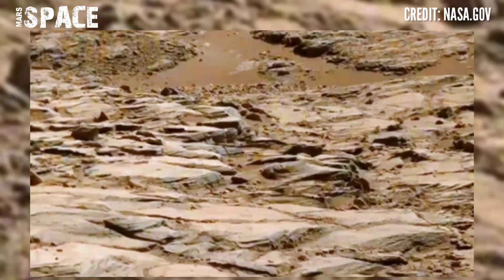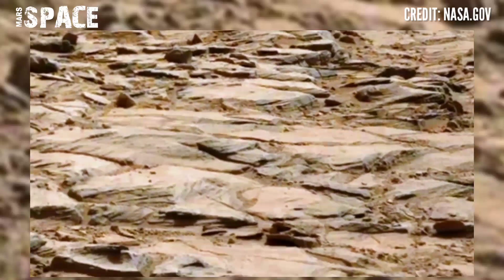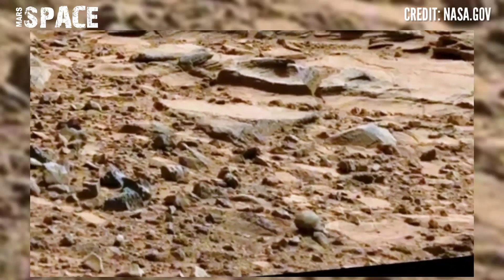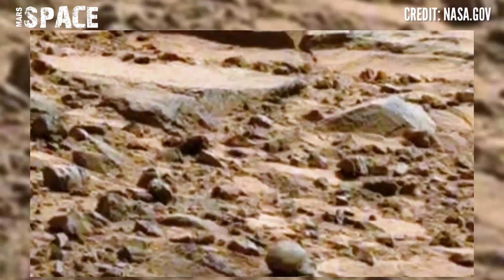The Curiosity rover, using the Mastcam-Z camera — a pair of cameras located high up on the rover's mast — captured many rocky shapes, but one thing is so mysterious and curious. Let's watch the close-up.